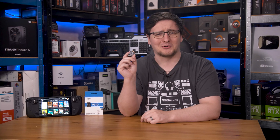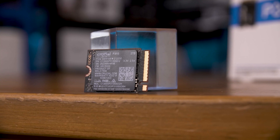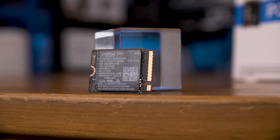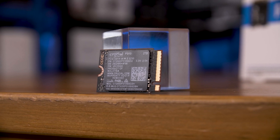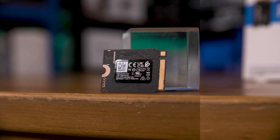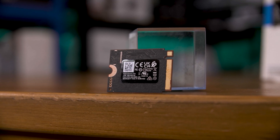Let's jump straight in with a look at the practically microscopic drive. Physically, the P310 measures in at 22mm wide by 30mm long, hence the 2230 designation. Importantly for devices like the Steam Deck, it's single-sided, something that not all 2230 drives offer.